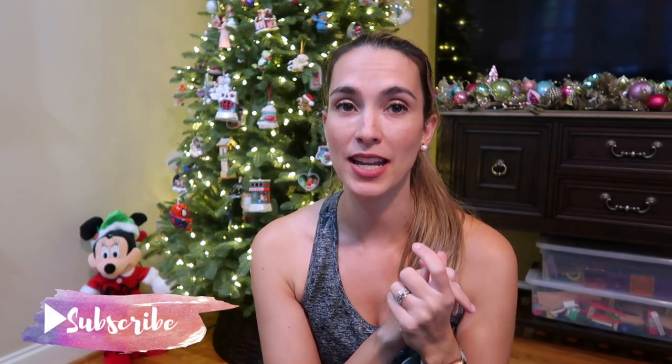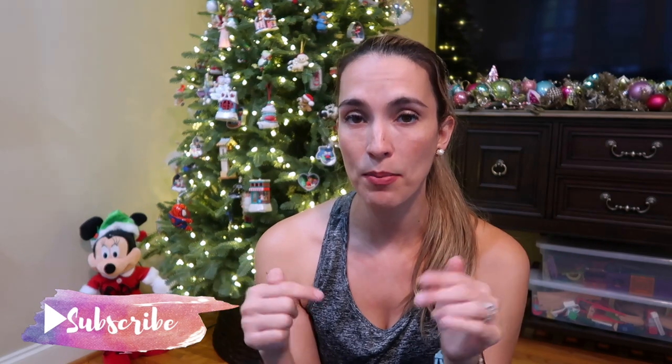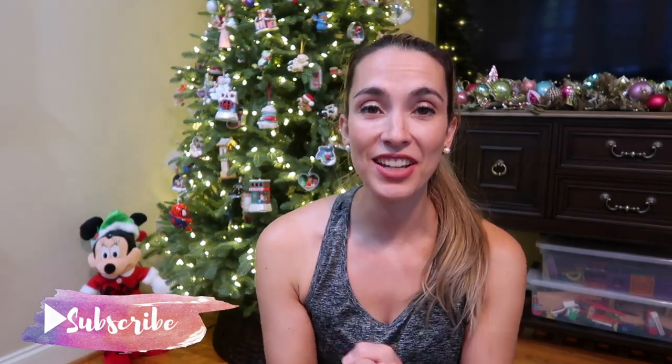Be sure to subscribe to stay up to date. If you have any other specific gift guide recommendations for me, leave them down below and I will try to get filming on that for you guys. Thank you so much for watching — be sure to subscribe and I'll talk to you in my next one. Bye.